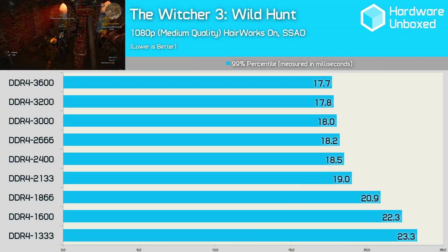Long before I started Hardware Unboxed, I played around with memory frequencies and timings on Intel's Haswell platform. Back then, I found that DDR3 1866 was the sweet spot, though as the platform evolved, DDR3 2400 eventually began to show reasonable performance gains in a number of games and applications. For the most part, memory frequencies won't make much of a difference for gamers and the bog standard DDR4 2133 will serve you well.